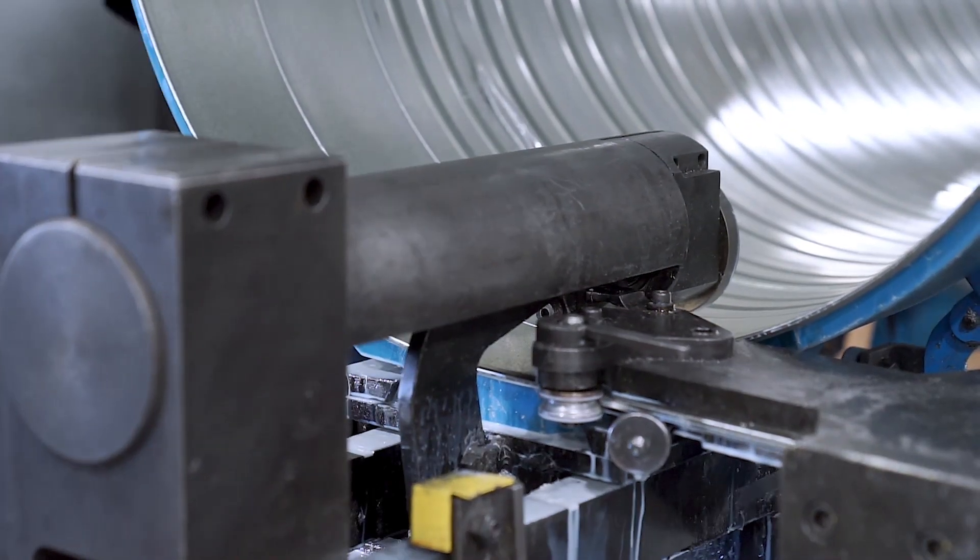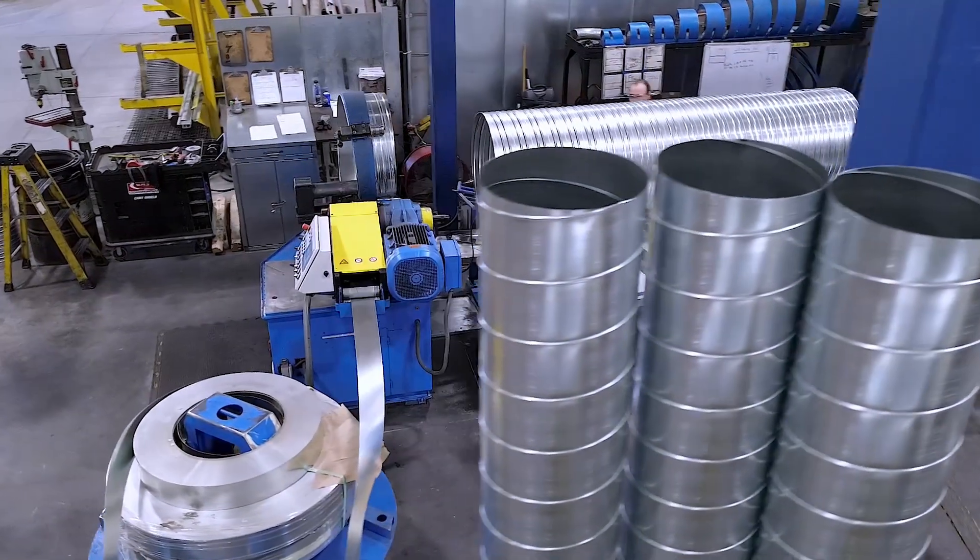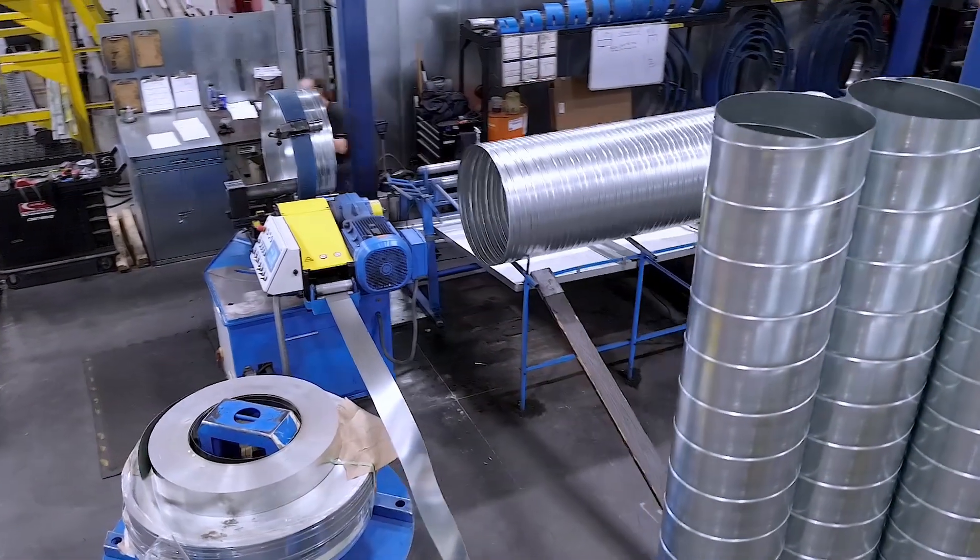Also available to suit your spiral tube forming needs are the optional Corrugating Unit for further support in shipping, and optional Flying Crimp technology.